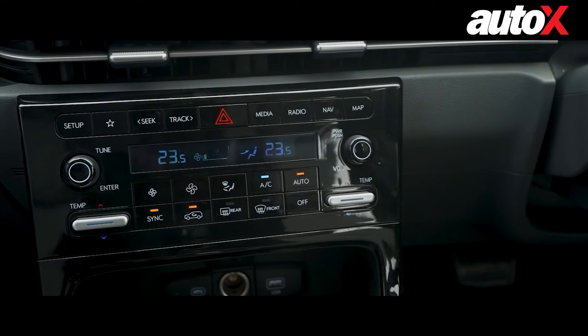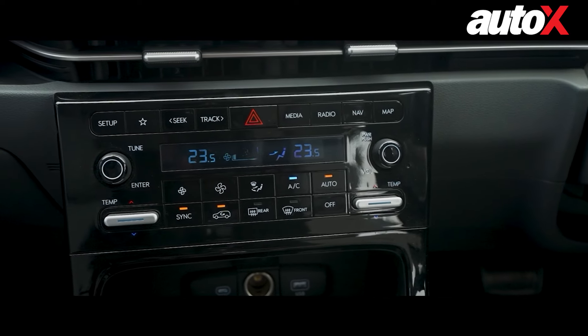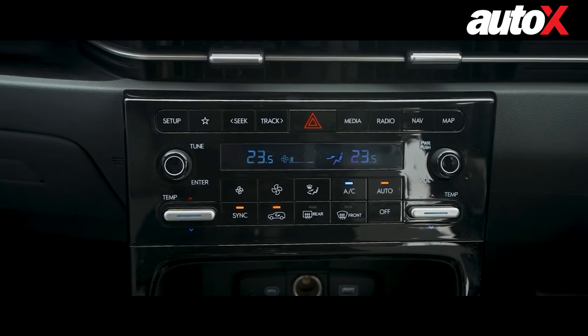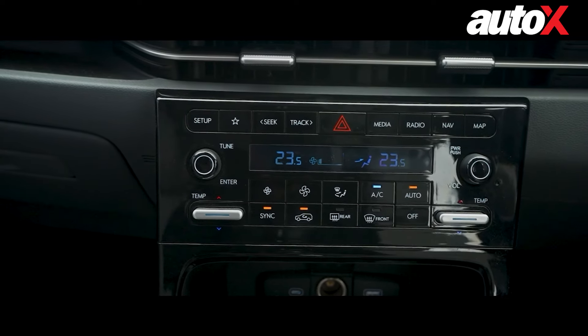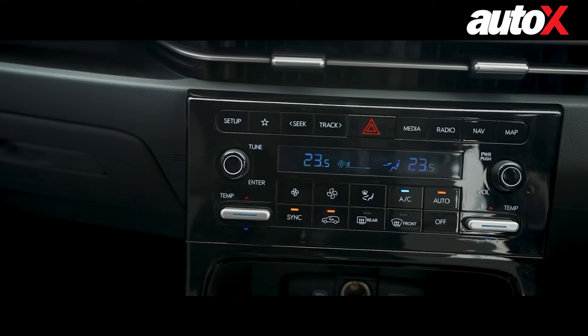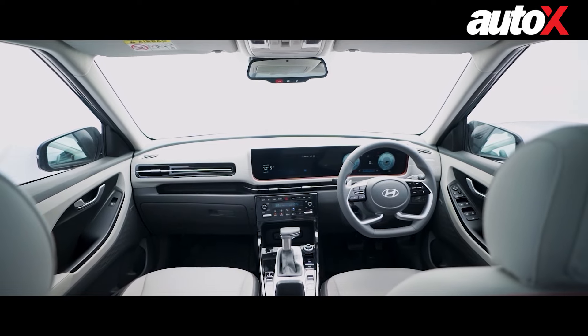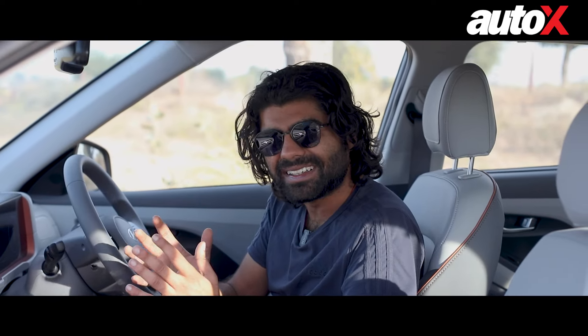The buttons are big, chunky, easy to use, and have a nice tactile feedback to them. But the overall design of the console is a bit of an eyesore, especially considering that it rests in what is otherwise a very good-looking design — it just feels a little tacky.